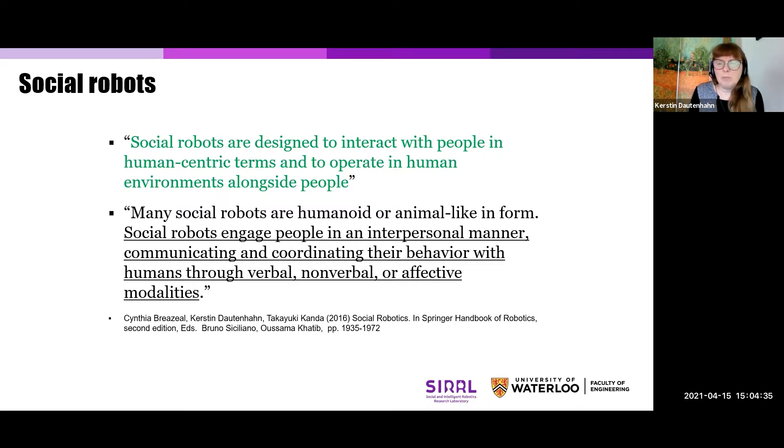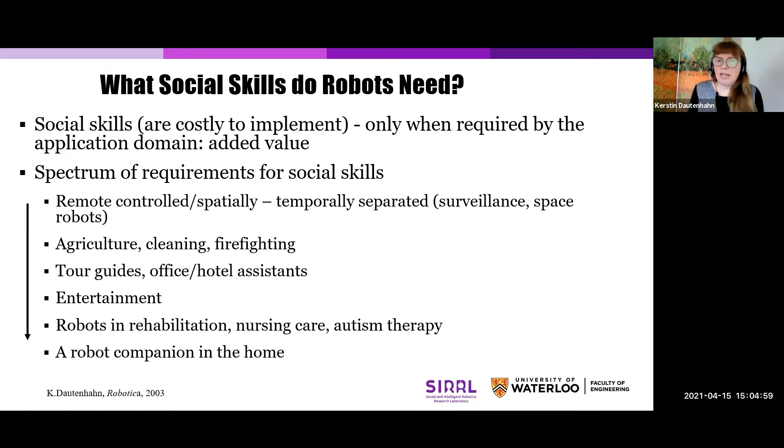These inspirations come very much from how people interact with other people, but also actually how people interact with their pets. When it comes to non-verbal interaction, the way we interact with our dogs or cats has many similarities to what is also important in human-human interaction — for example, gestures, gaze, and so on. Not every robot has to be a social robot; it depends on the application area you have in mind.